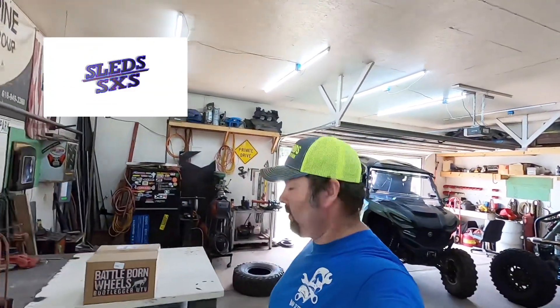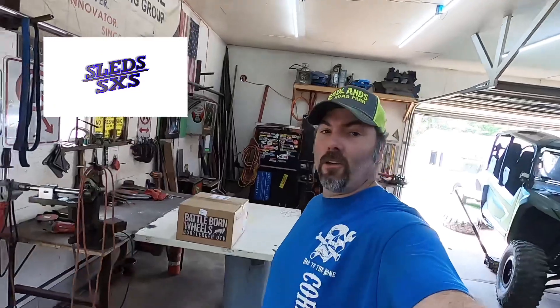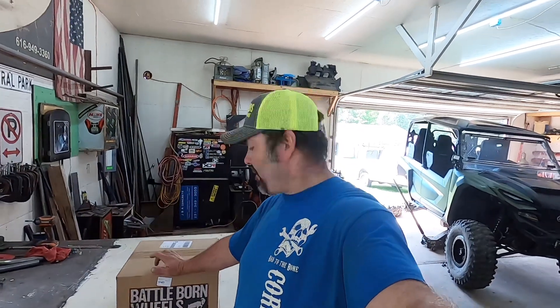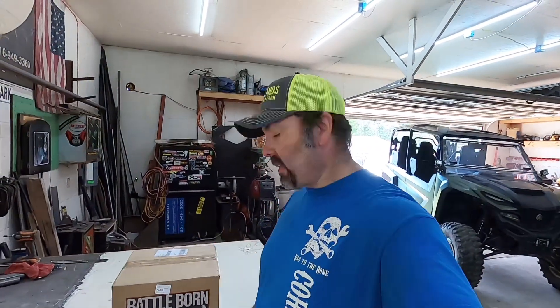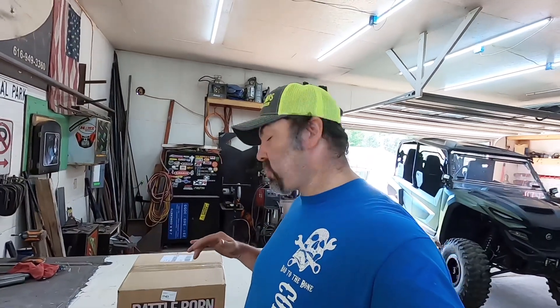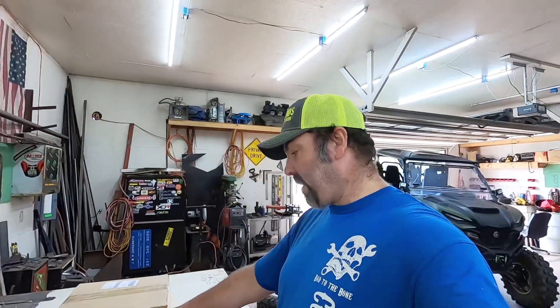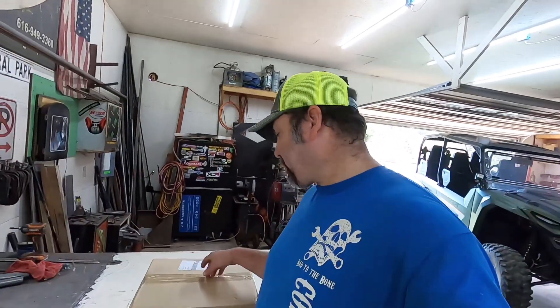Today's going to be a good day — I got something in the mail, some new wheels. These are the absolute bar none cheapest set of beadlocks I could find for the OR-Max. I'm going to tell you, $437 bucks shipped to my door for four true beadlocks. They are the Battle Born Bootlegger wheels, on sale for $99 a piece.